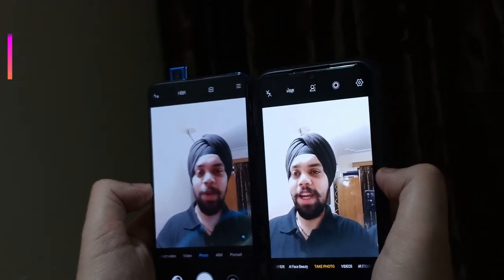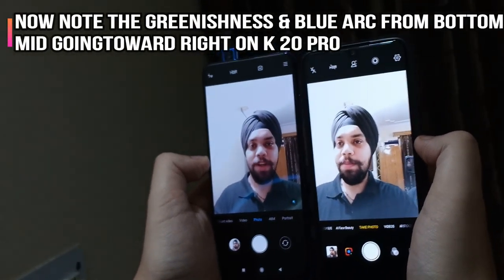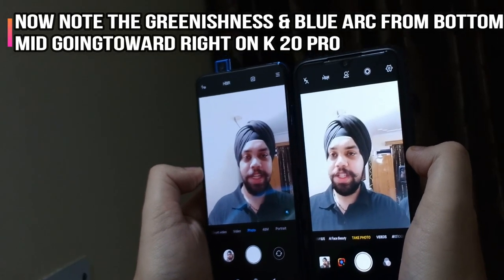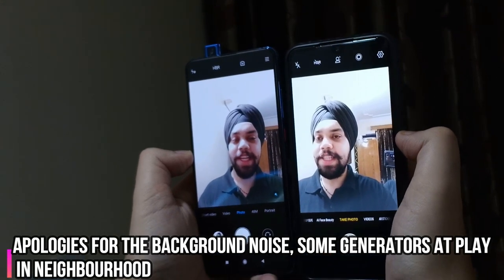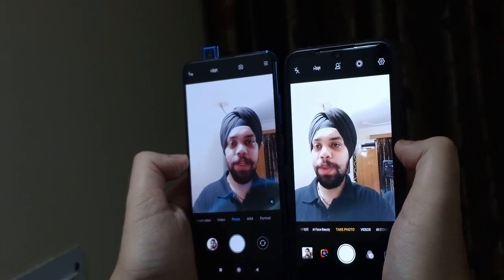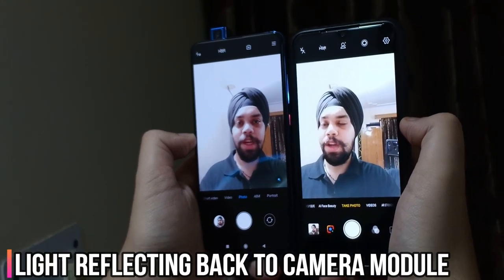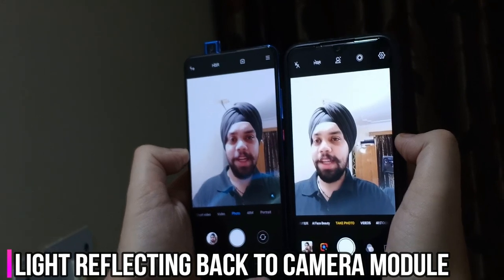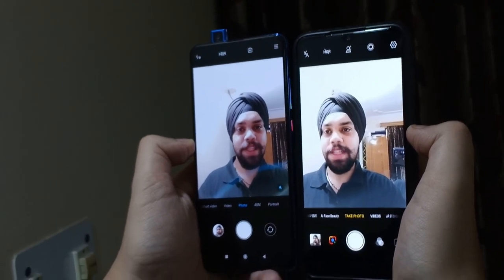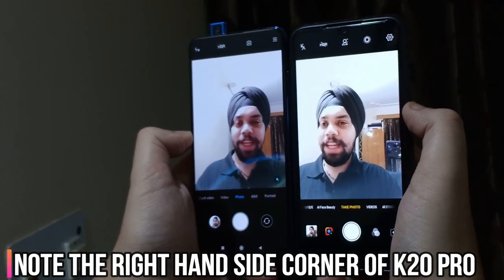So friends, this is what I've been talking about. If you can see clearly, at the bottom right-hand corner there is a greenishness in the picture, and you can also see this blue arc — which is because the light is getting reflected from the top bezel onto the camera. This is the problem I've noticed with the Redmi K20 Pro. If you have a Fiery Red or Carbon Black color, do let me know if you are facing this issue.